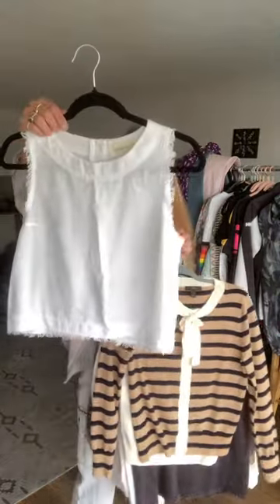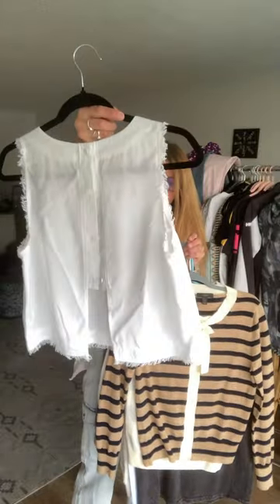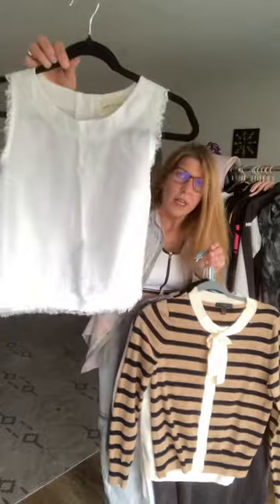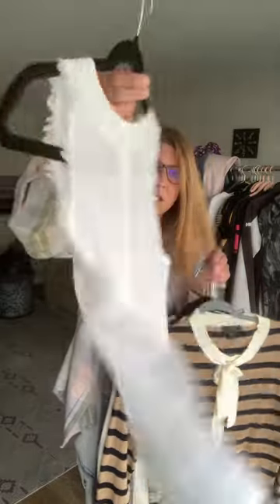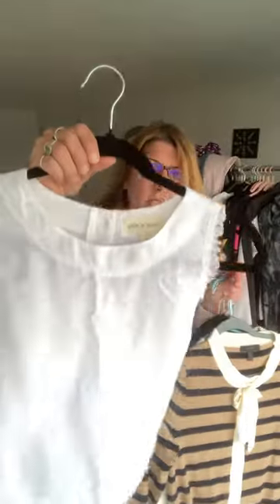Just another white basic. It's got a little fringe hem — it's by Cloth and Stone, size small. Kind of lays right above your hips. It's got a short opening in the back with buttons, just very pretty.